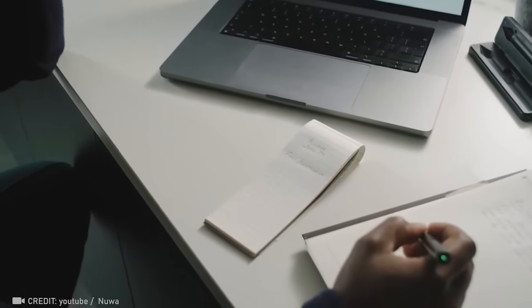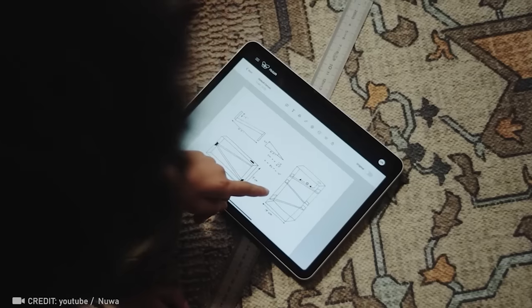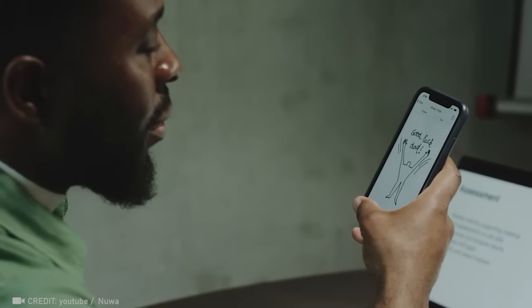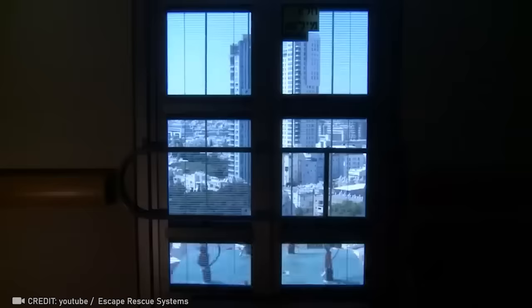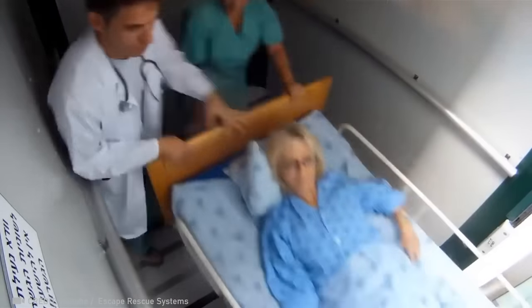If you're all about that pen and paper vibe, check this out! The Nuwa Pen smartly bridges your love for analog writing with the digital realm. When disaster strikes, every second counts. That's why the escape rescue system, specially crafted to evacuate bedridden patients, ensures no one gets left behind.